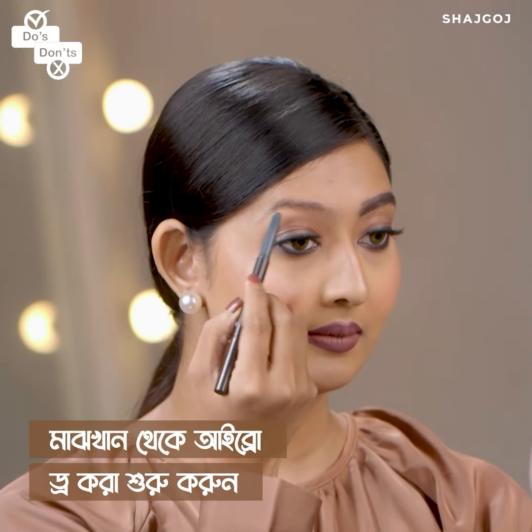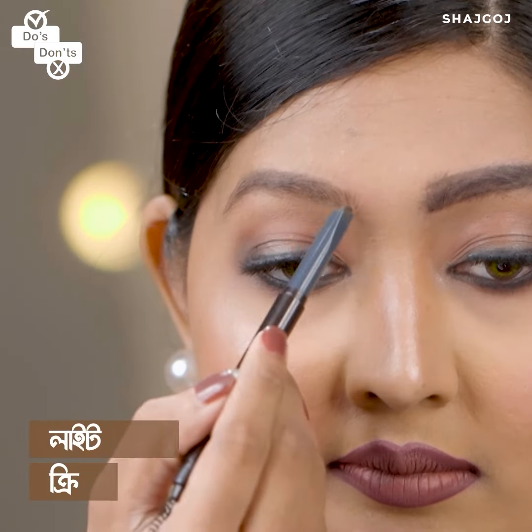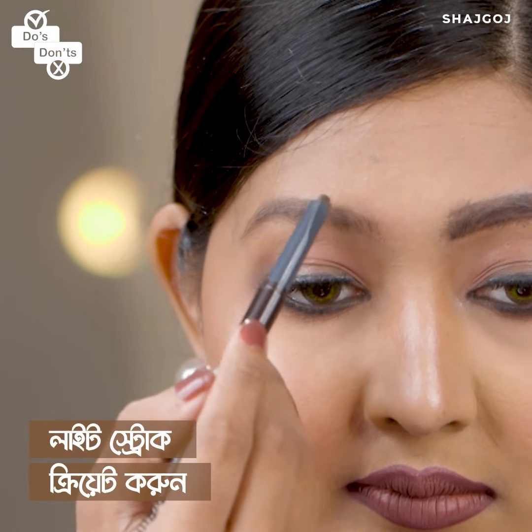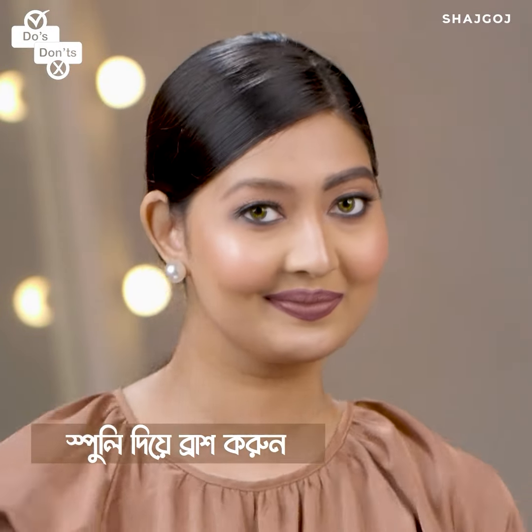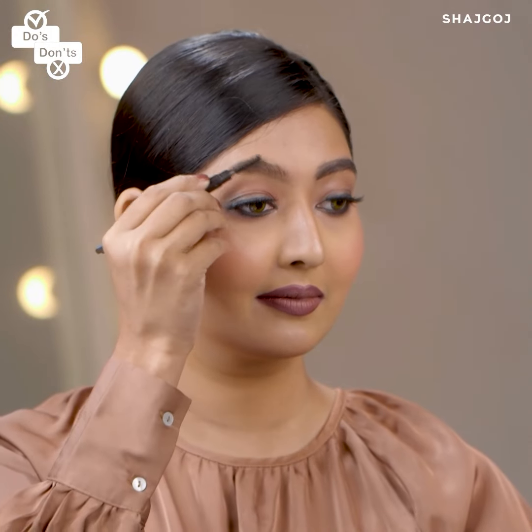Fill in with a very soft hand, then use a light hand toward the front with short strokes. Lastly, use a spoolie brush to blend everything out, then apply a little brow gel to perfectly set the brows.